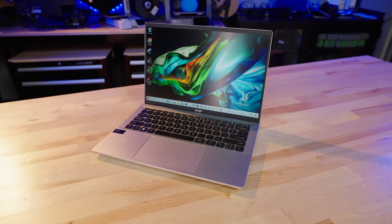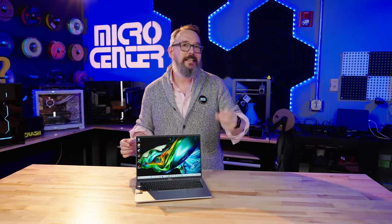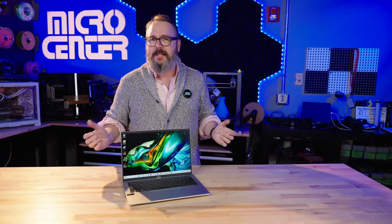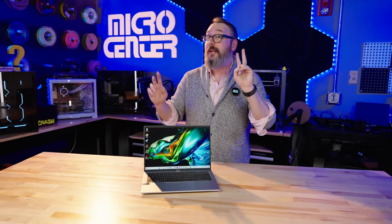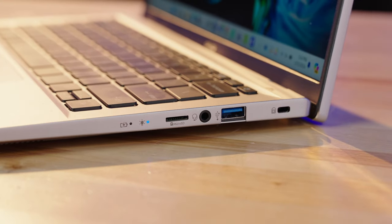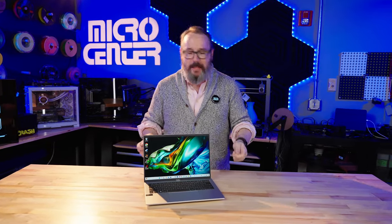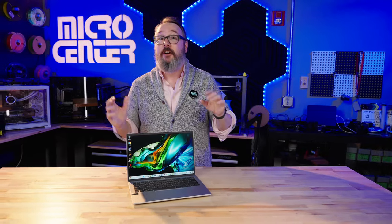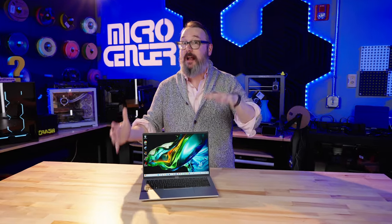Whereas a lot of ultra-portable laptops these days just have two USB-C Thunderbolt ports and that's it — requiring a lot of dongles — in this case you get those two USB-C Thunderbolt ports, plus two USB-A ports, an HDMI output, a mini SD card reader, and an audio jack. That's a pretty big collection of ports, and if you don't have to carry around a dongle, that just makes it a little bit lighter of an overall carry.